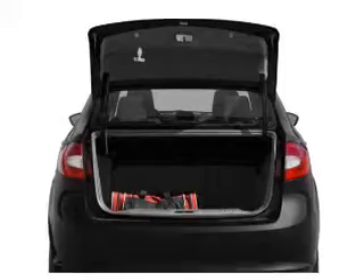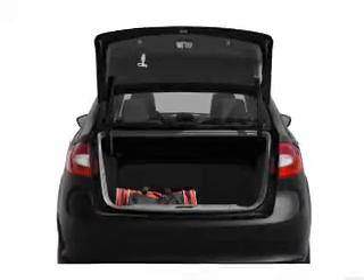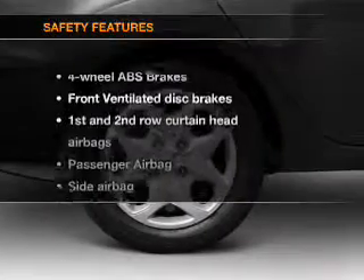Air conditioning, power door locks, power steering, power mirrors, and AM-FM stereo. If safety is a high priority,